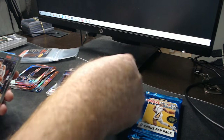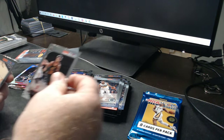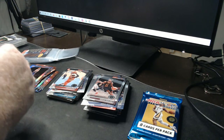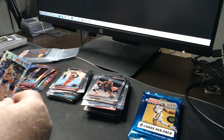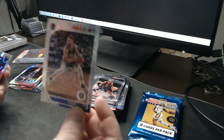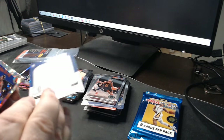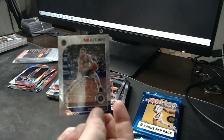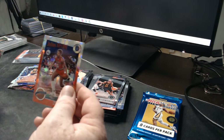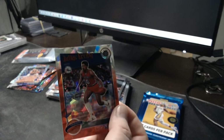Draymond Green, Jalen Okafor, Darius Garland, Cam Reddish. Stephen Curry — that is like a variant of some sort, so that's probably a nice hit right there. Not numbered but it's a short print for sure. Cracked ice — that's a good pack. Cracked ice: Julius Randle tribute.